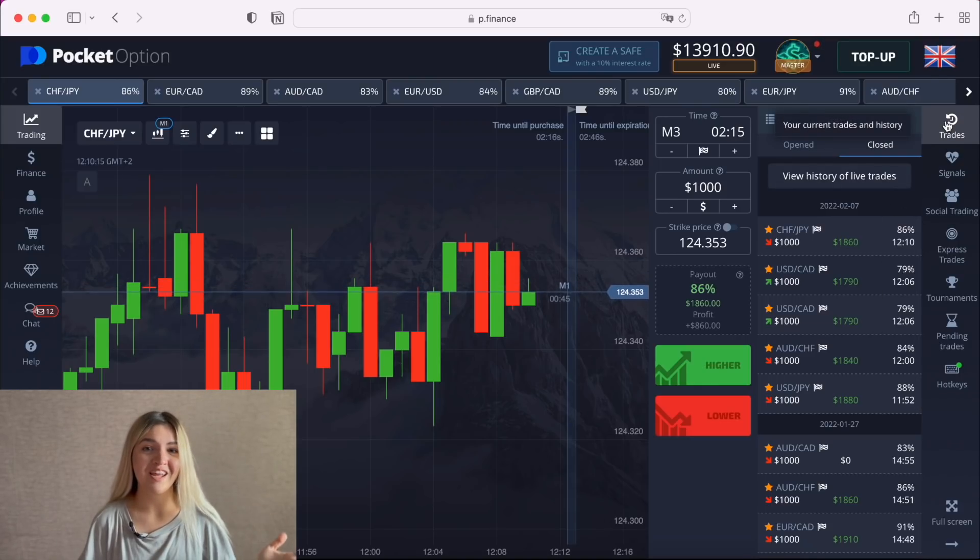Five trades in profit and I think we have to stop for today, because we already have a good result. One of the rules in trading binary options is to stop at the right moment, because I could continue and lose everything I earned before. It's psychology in binary options — I have a video about it, you can watch it. We have five trades in profit and zero loss — that's a really amazing result.